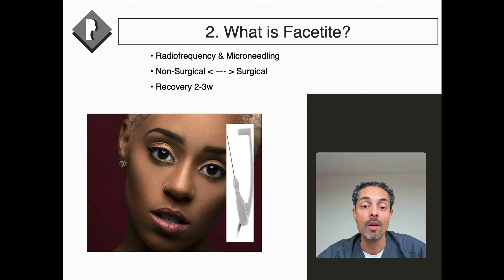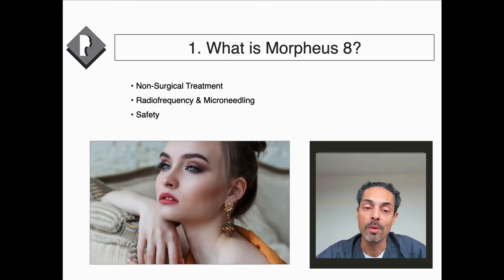Morpheus 8 passes fine little needles two to four millimeters into the skin, and then the machine administers radiofrequency at that depth. This enables tightening of the skin, which rejuvenates the face, reduces laxity, fine lines, and improves pore size. Because it's very controlled, it doesn't tend to require much recovery.